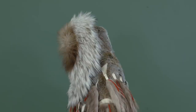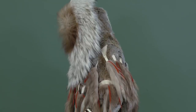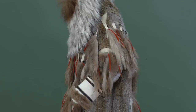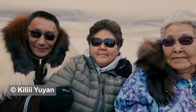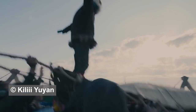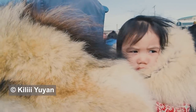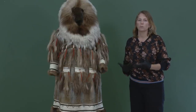These parkas are referred to as fancy parkas. They are worn with a lot of pride — this is your Sunday best. This is what you wear to different seasonal celebrations, for instance the big fur ronde in Alaska. There are a number of events of dancing, Yup'ik and Inupiaq dancing, so people wear their fanciest clothes to that.